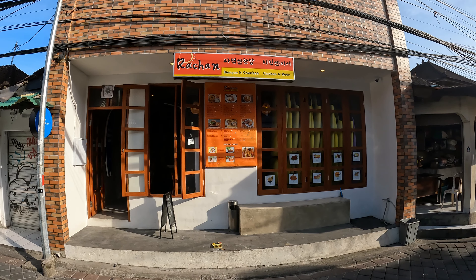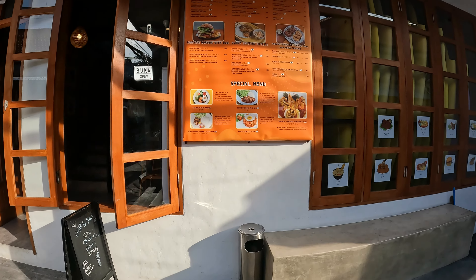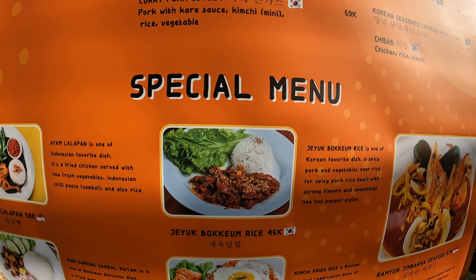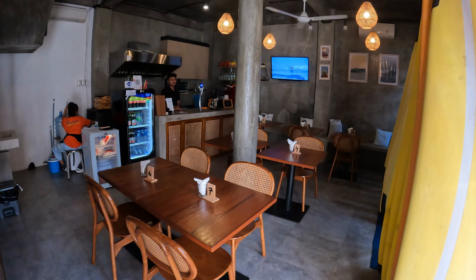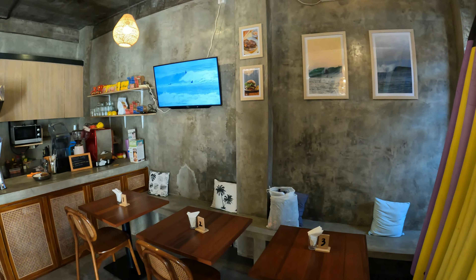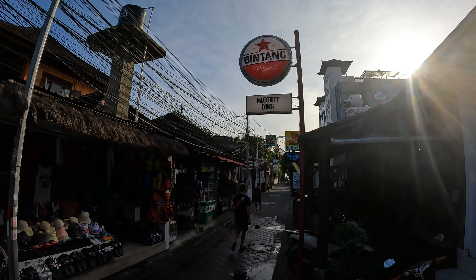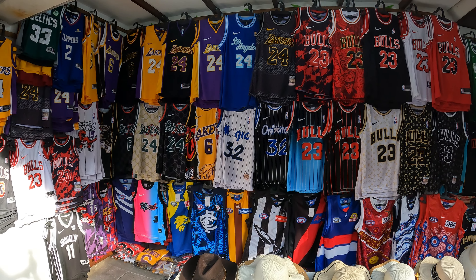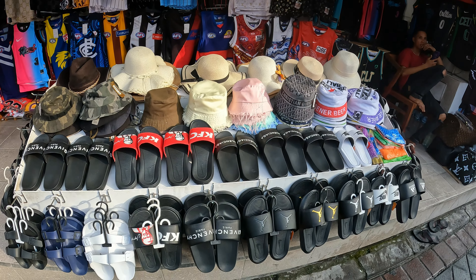Just across from Warung Nenanas we have a place called Ratchan, a Korean restaurant. There's an idea of what's available here. Inside it looks quite a new place with a nice collection of new wooden tables and chairs, bench style seating in the back, a TV on the back wall, and a counter at the back. The next place along the line is a place called Naughty Duck. Just before we go to Naughty Duck, we have a local Indonesian shop across the street selling a great collection of sports shirts, hats, and sandals.